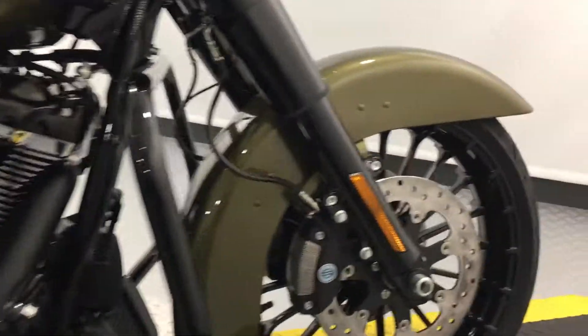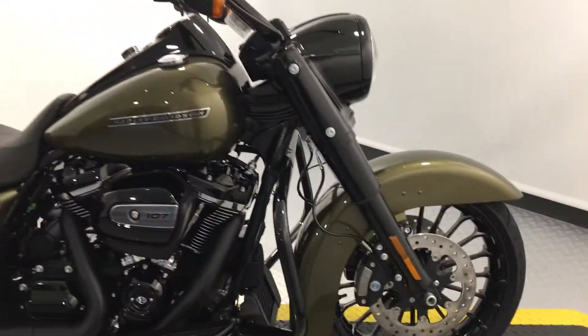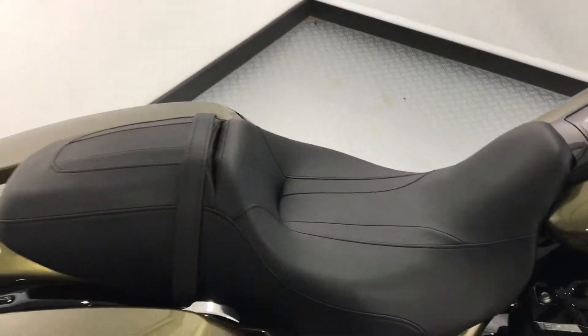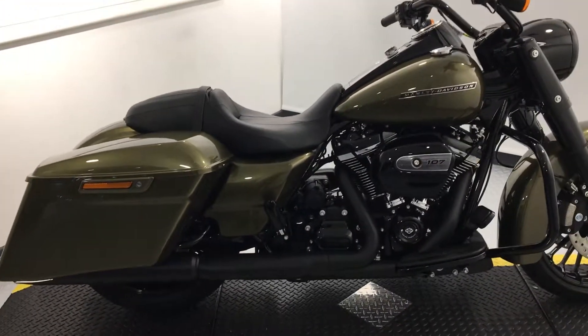Forks, beautiful wheels, dual disc. You've got your pillion set up there as well. And with it being the brand new Milwaukee 8, you've got the adjustable suspension in the rear.